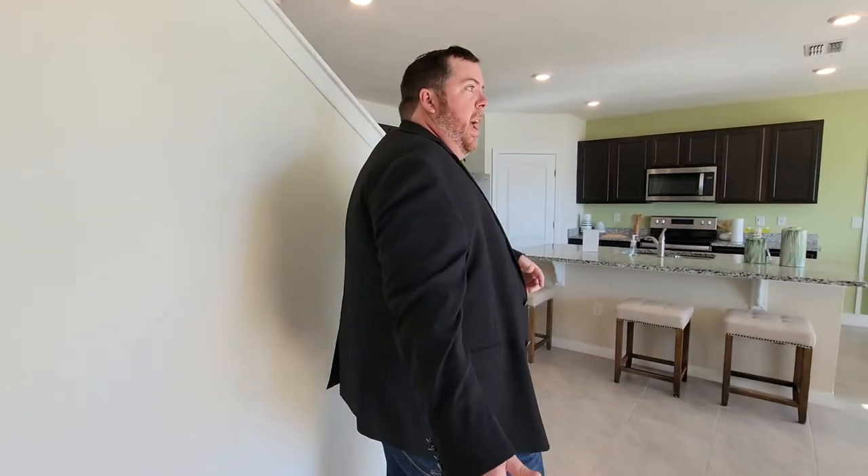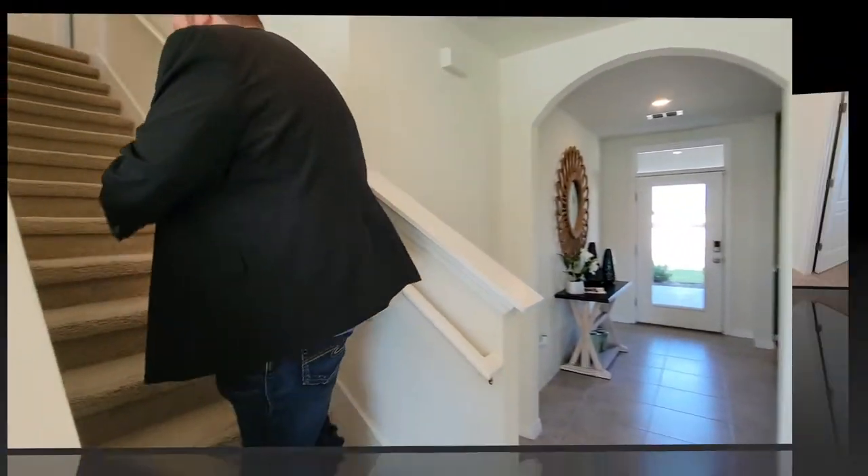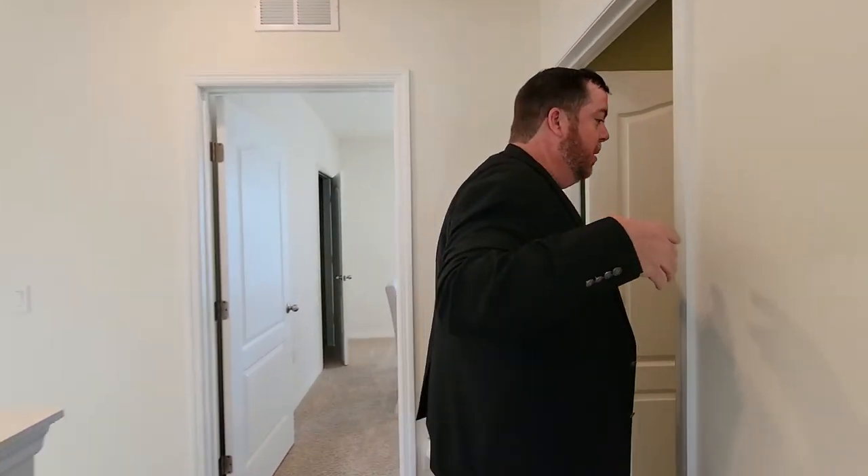I'm going to take you to the stairwell, which takes you up to more bedrooms upstairs. Right this way — look at this wonderful Florida lighting. Welcome to the second floor of this beautiful home by D.R. Horton. Come this way, let me show you what the utility room looks like. The washer and dryer is so conveniently located upstairs with all the bedrooms.